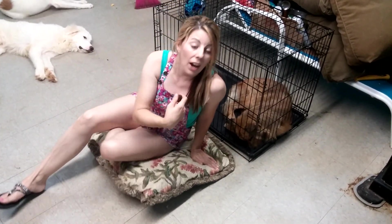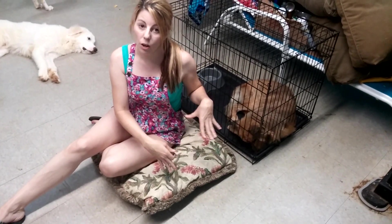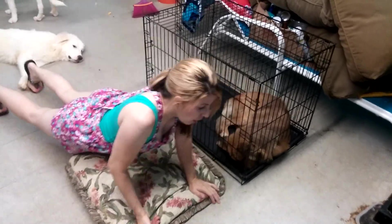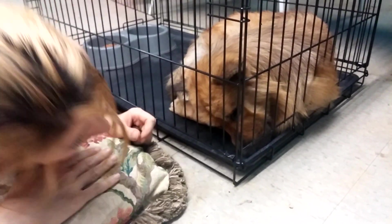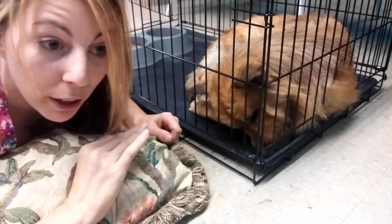I'm going to show you a technique where I like to be submissive to the dog and get beneath it, to show the dog that I am not anything to be afraid of. I like to get down low and get beneath the dog's head if I can, showing him that I am not towering over him.